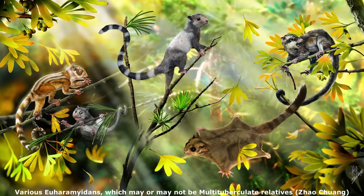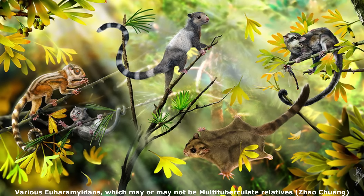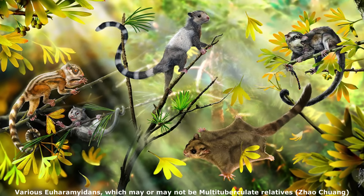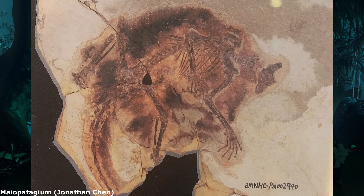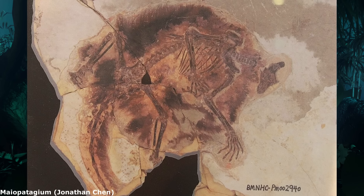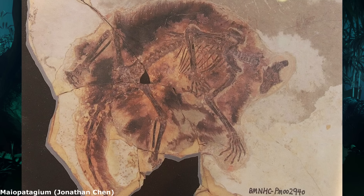However, a very interesting recent study by Mao et al. has found that Haramiyidans represent a grade of basal Allotherians, leading up to the Euharamiyidans as well as to the multituberculates and Gondwanatheria. The paper found that the entirety of Allotheria should be located within mammaliaforms outside the mammal crown group, meaning Allotheria was an incredibly long-lived and successful clade, stretching from the late Triassic to the late Eocene at least.